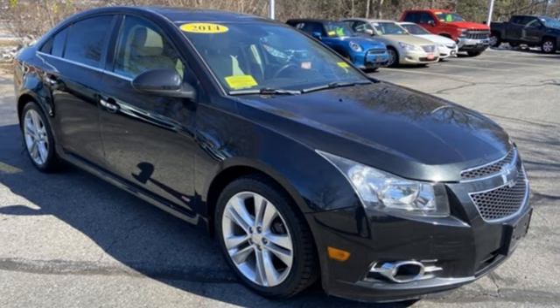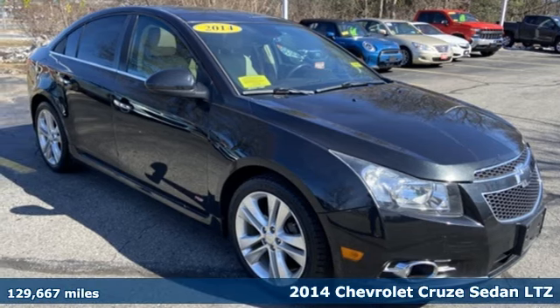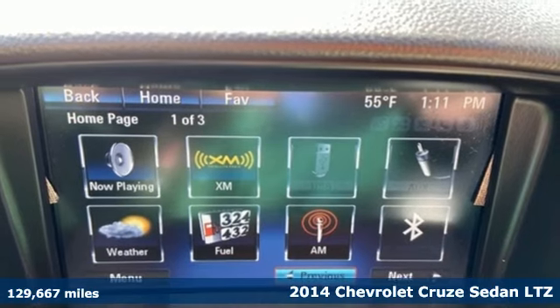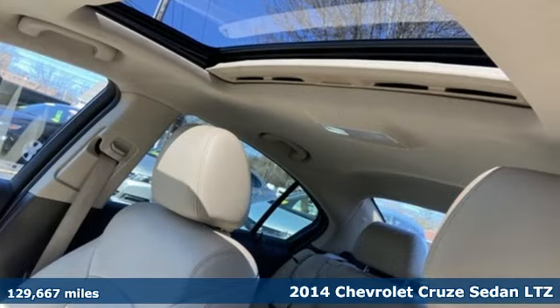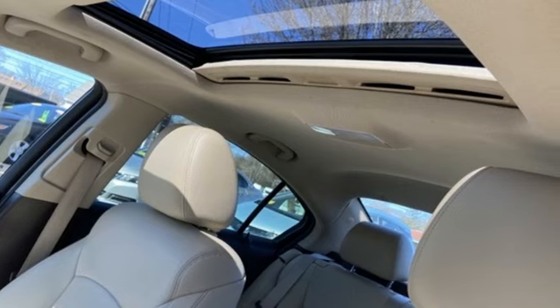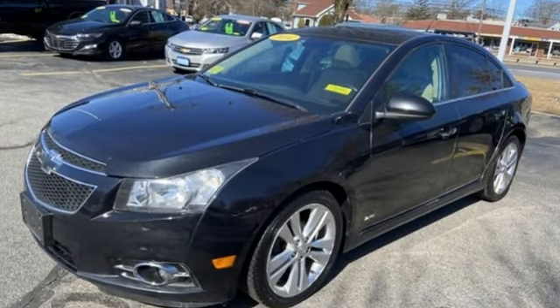It's a 2014 Chevrolet Cruze. Forge a bold path with its beautiful fusion of style and efficiency, with a sporty presence and liberating economy. It boasts an impressive list of features like these.